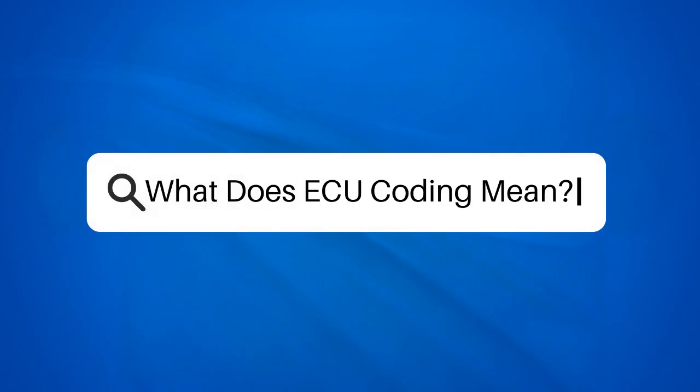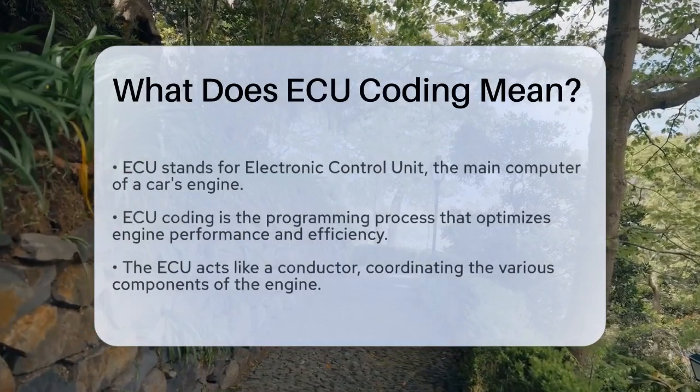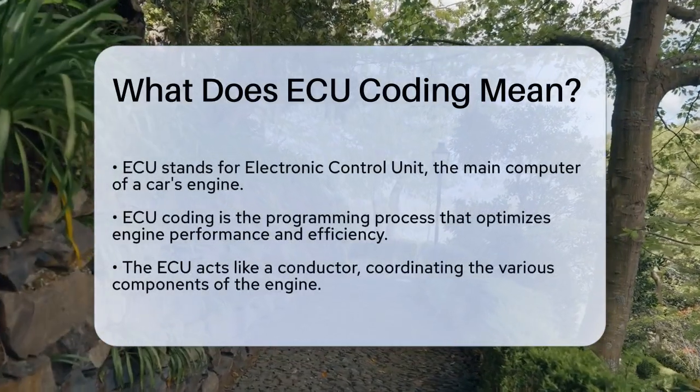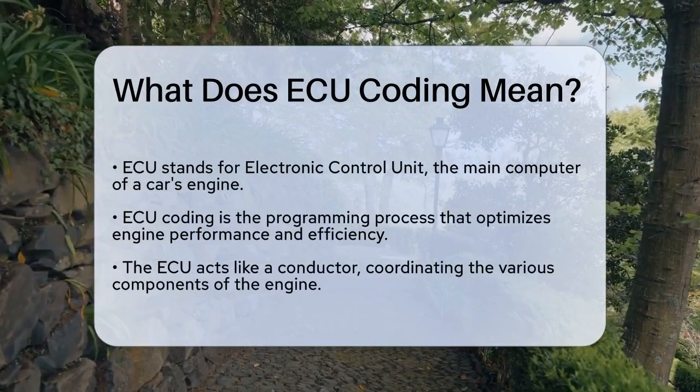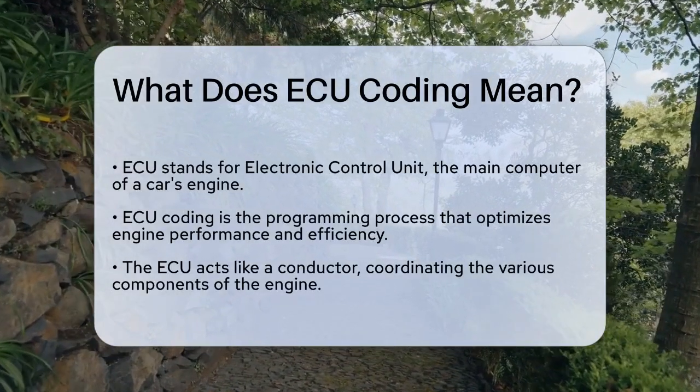What does ECU coding mean? Have you ever wondered how your car's engine knows exactly when to inject fuel, or how it adjusts its performance based on the road conditions? The answer lies in something called ECU coding.